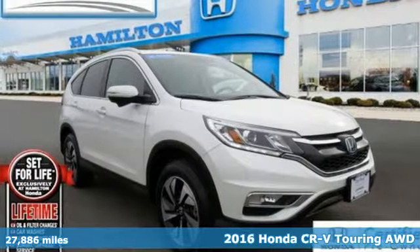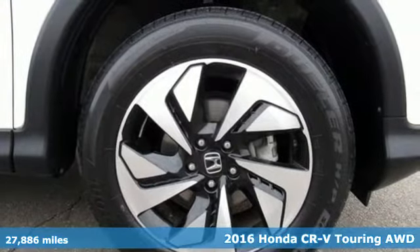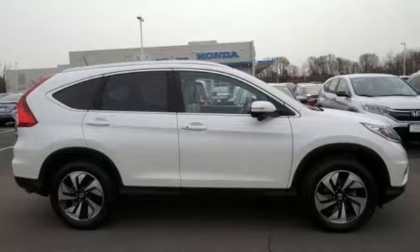It's a certified 2016 Honda CR-V. Honda's created some of the most admired vehicles on the planet, and with features like these, every drive is a pleasure.